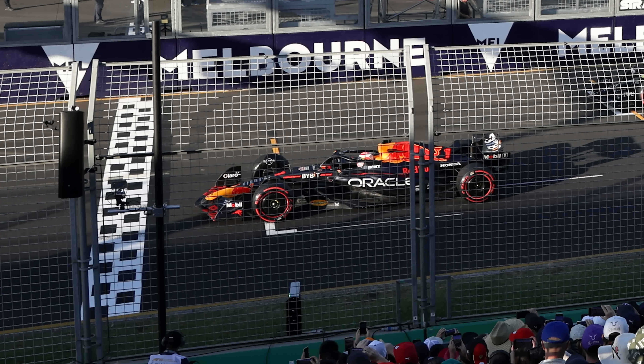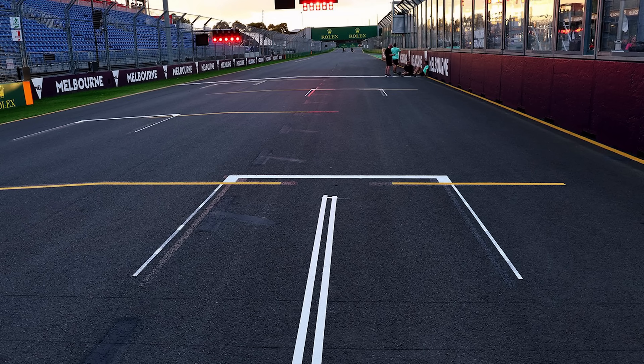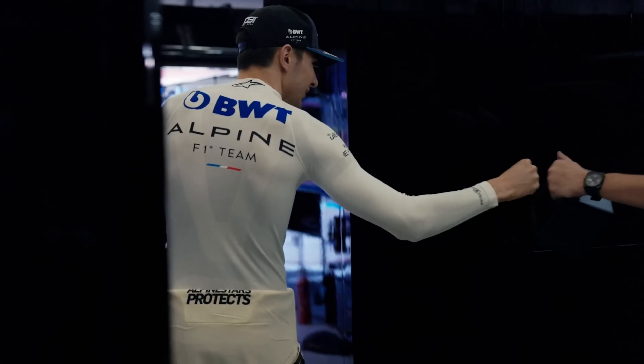There seems to be a lot of confusion around the grid boxes in Formula 1, why some drivers are getting penalties and others don't. But that's why in this video I'm going to go through all the rules surrounding the Formula 1 grid boxes and when they should be getting a penalty.